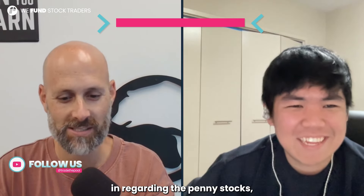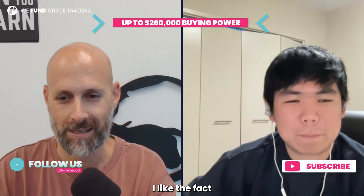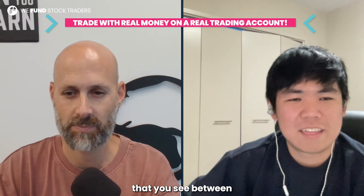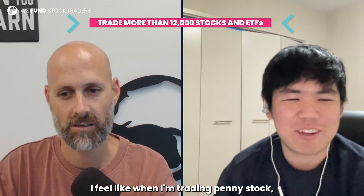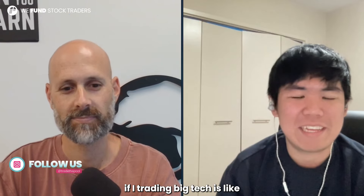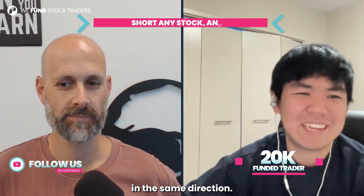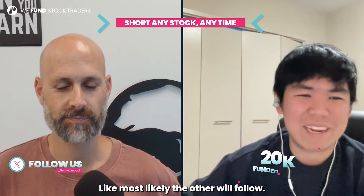A few more questions regarding penny stocks, and then maybe we'll talk a little bit about big tech, because I like the fact that you're trading penny stocks but also big tech like Amazon or Nvidia. What's the difference you see between trading penny stocks and trading big tech? I feel like when I'm trading penny stocks, I put more risk from my account. When trading big tech, because they follow the QQQ — Tesla, Nvidia, and Google — they kind of move in the same direction. But if one of them is already moving in the wrong direction, most likely the others will follow.